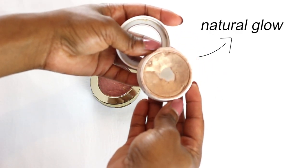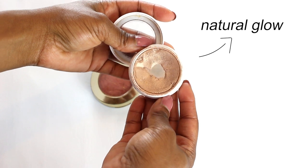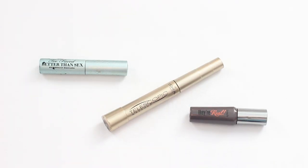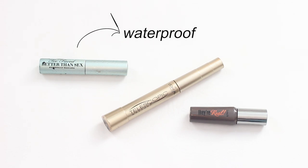For my highlighter, I use the ColourPop highlighter paints in the color Wisp — it has a really natural glow. For my mascaras, I have the Too Faced waterproof mascara, which gives my lashes a fluffy, soft look and it's long-lasting.